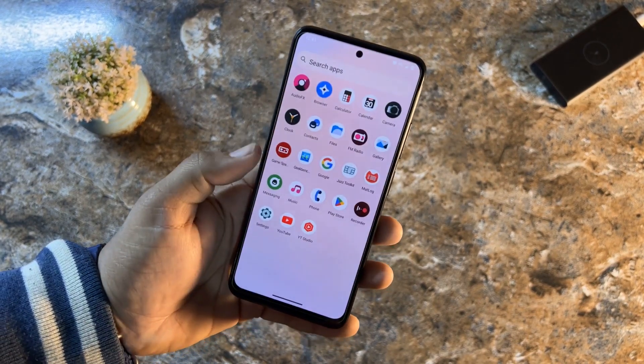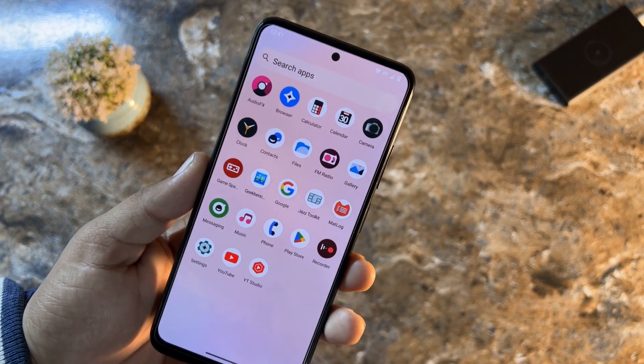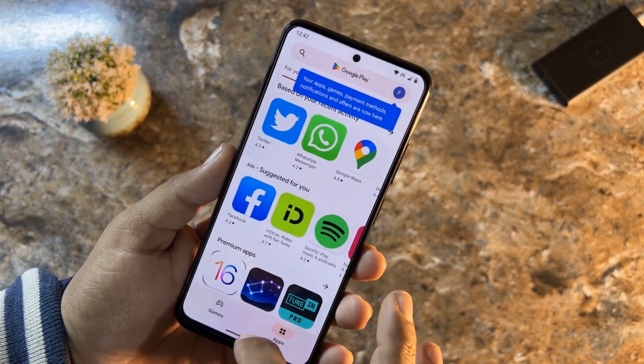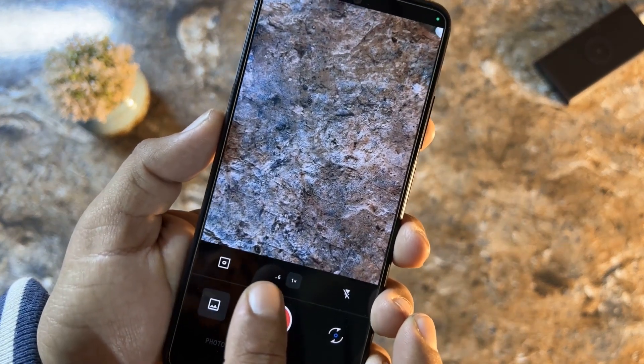This ROM doesn't come with a lot of pre-installed applications — only the needed ones. If you want more, you can go to the Play Store and download any game or application. For the camera, there is Simple Camera, and they have now added the ultra-wide option.